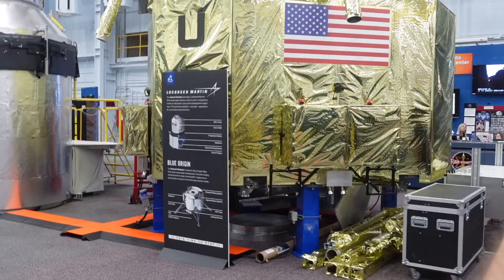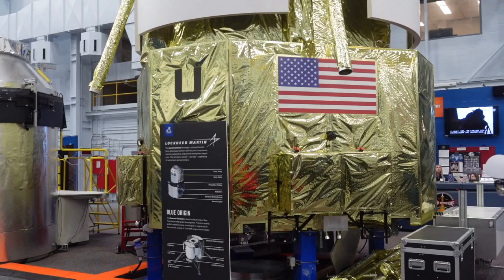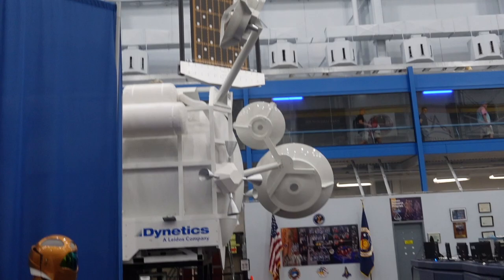This whole thing is actually a lunar lander — a prototype made by Lockheed Martin and Blue Origin, which is Jeff Bezos's company. This lunar lander was in competition with another design back here with the big solar panels. But these guys lost the competition.